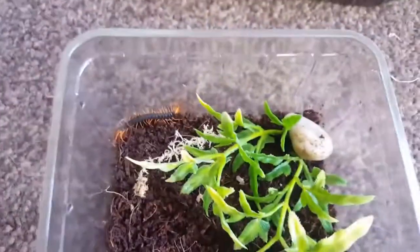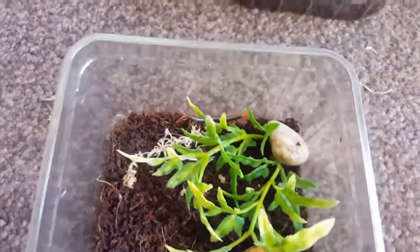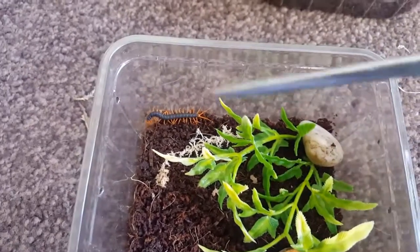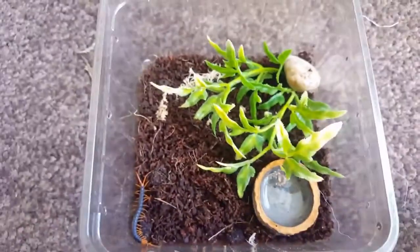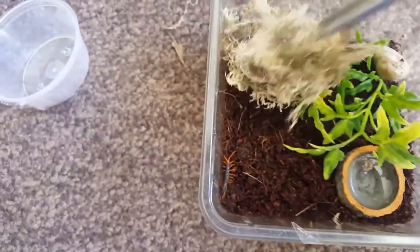So here's one of the two Scolopendra I purchased from Bradhurst Centipede Master. He can be found on Giant Indian Tiger Centipedes on Facebook — it's a great group. These were bought for a very good price. I'll just pop that back in there for now.